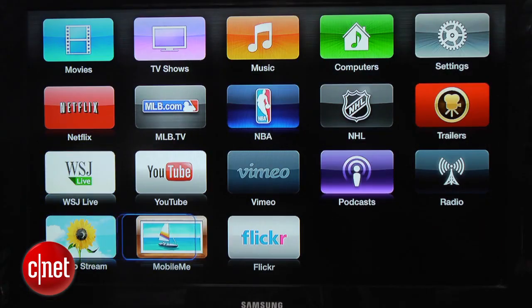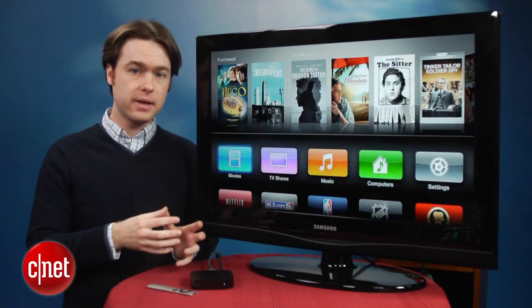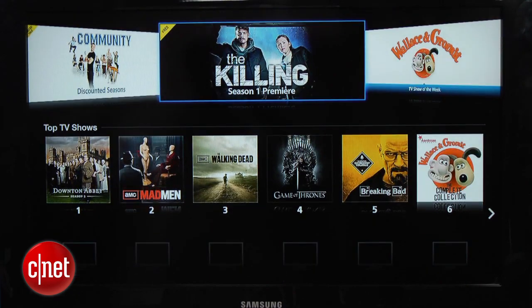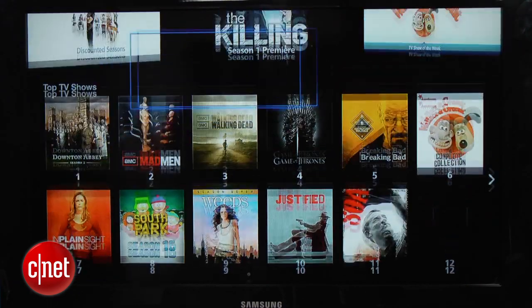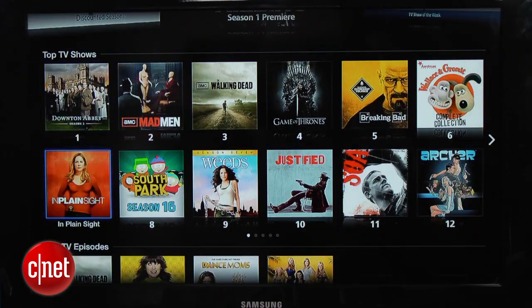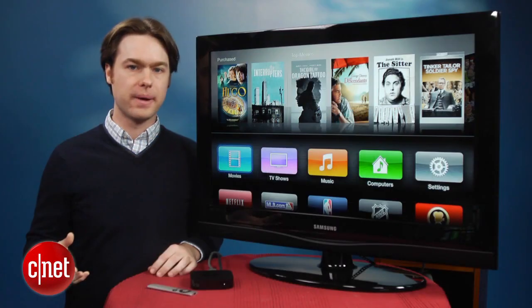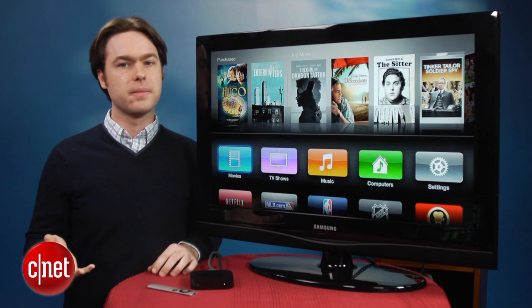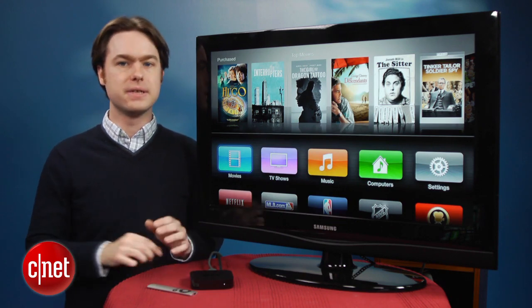Outside of iTunes there aren't nearly as many content options. Netflix is still there as well as MLB.tv and YouTube, but there's no Amazon Instant, Hulu Plus, Pandora, or HBO Go, all of which are available on the competing Roku LT for half the price. The Apple TV also isn't as capable of playing back all kinds of different digital media formats, so if you have a lot of MKV and DivX files you're going to want to look at something else like the Boxee Box or the WD TV Live.